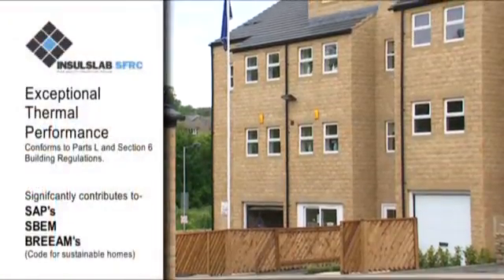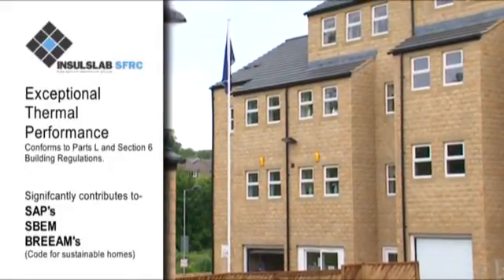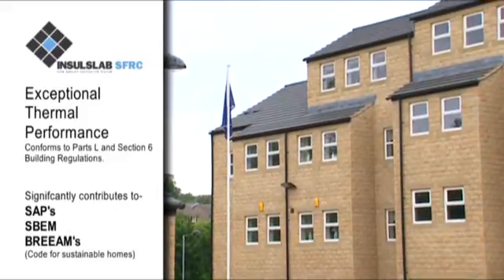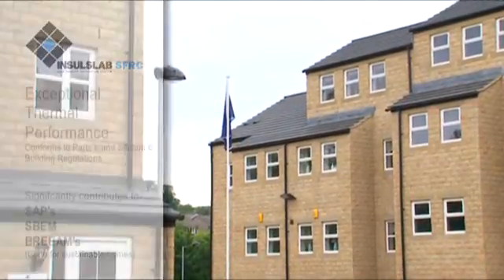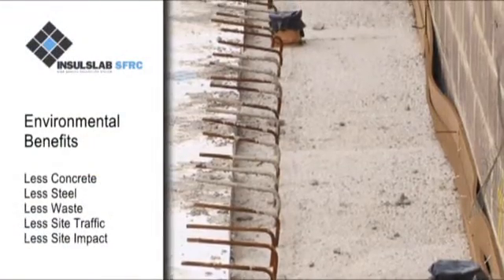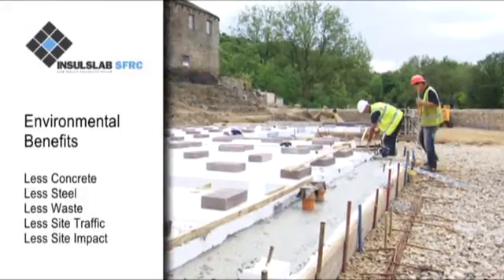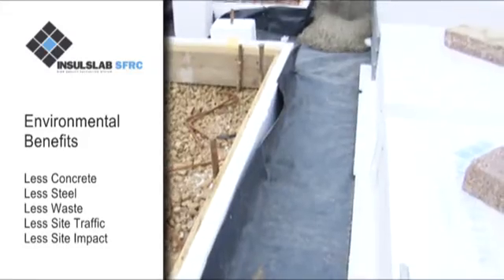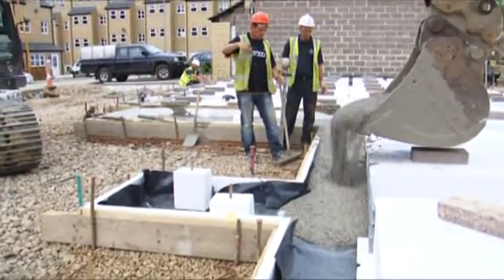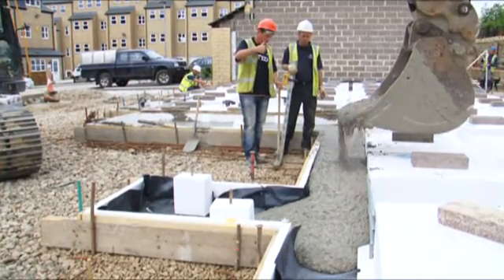Insul Slab's exceptional thermal performance significantly contributes to SAP and SBEM calculations for compliance with Part L of the building regulations and BREEAM's Code for Sustainable Homes. The environment also benefits from the need for less concrete, less tonnage of steel, reduced waste disposal, less site traffic, and a less intrusive impact on the geography of the site. All of these benefits make Insul Slab the desired choice for many site conditions, especially brownfield sites.